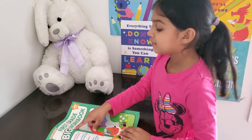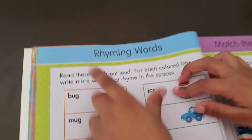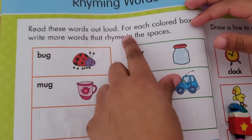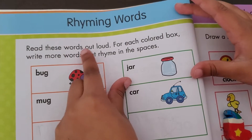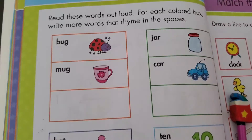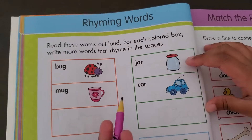Now let's go over this — first grade, the quirk bug. Rhyming words. Read these words out loud for each colored box. Do you see these colored boxes? Rhyming words — write more words that rhyme in the spaces. Let's go: jar, car, star.